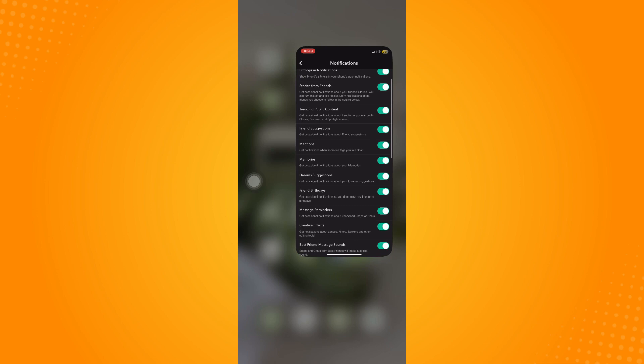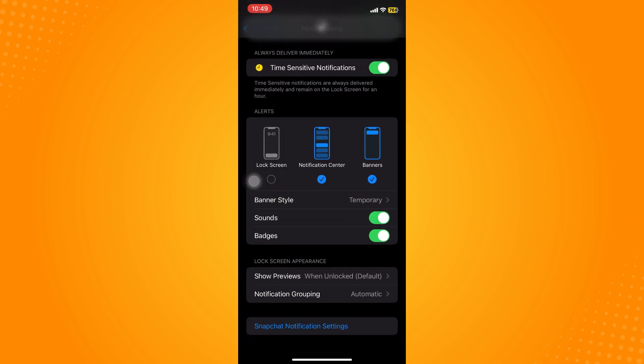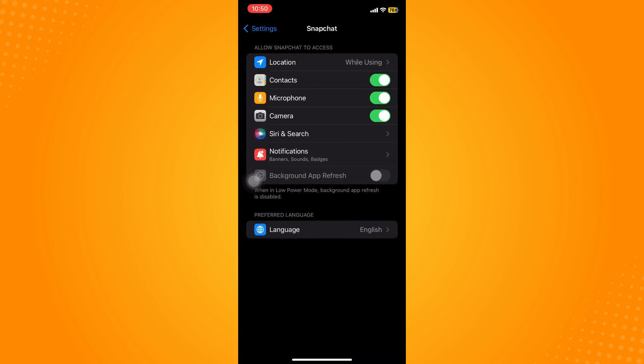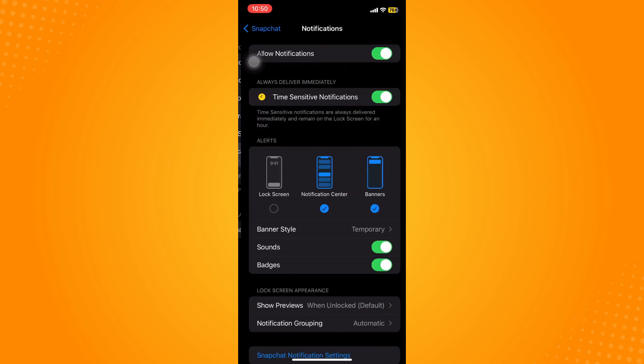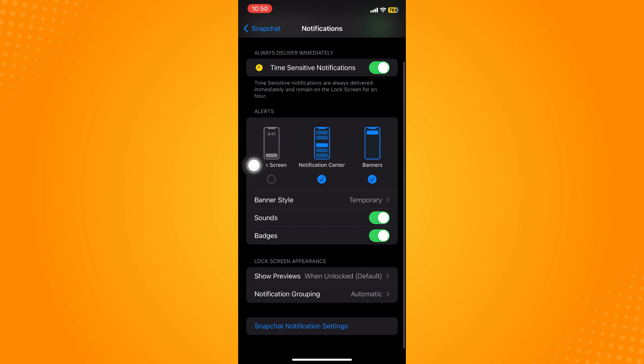Once you're done, go to your phone's settings and look for your Snapchat application. Click on it and allow Snapchat to have access to your notifications. Toggle on 'Allow Notifications' and toggle on 'Time Sensitive Notifications'. For iPhones, you can set the banner style to either temporary or persistent — that's up to you.